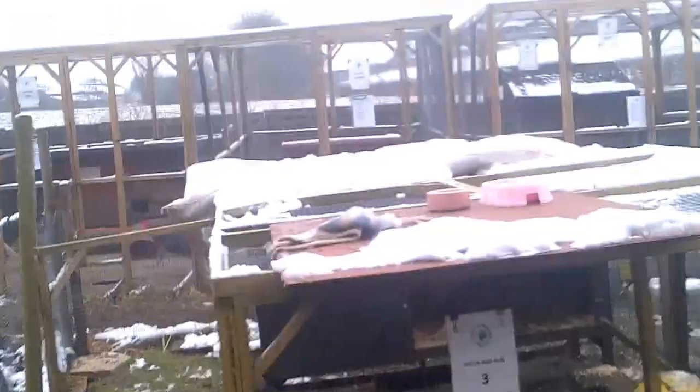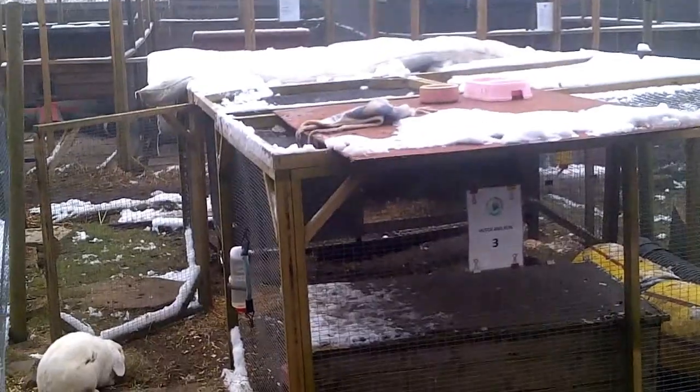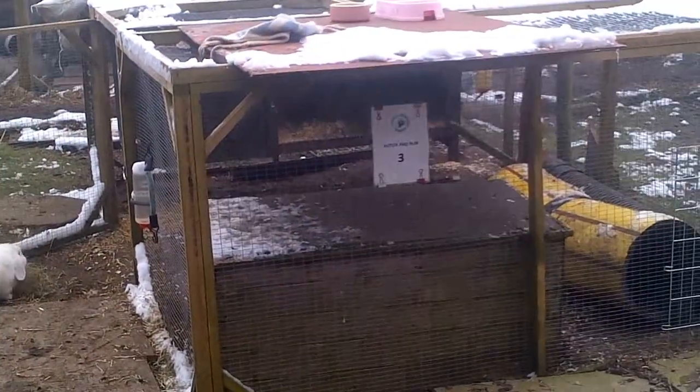This is a ten foot by six foot run made by Poultry World, three foot high. This would meet our minimum requirement.